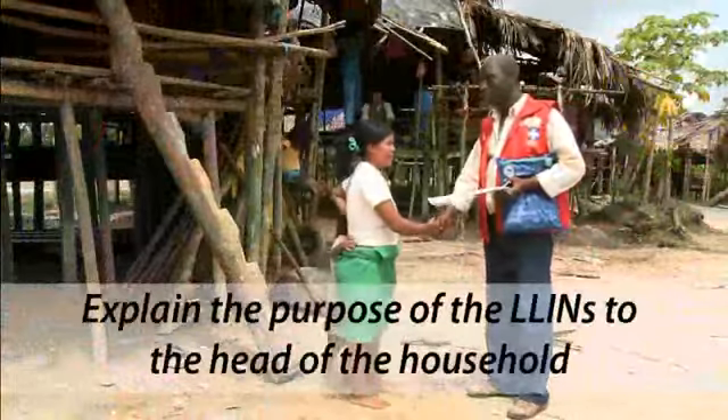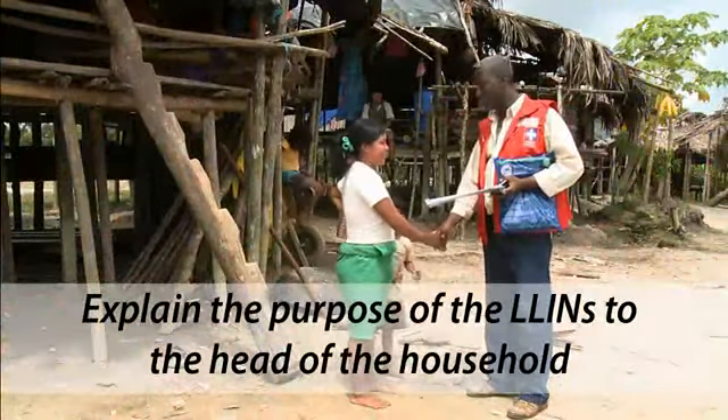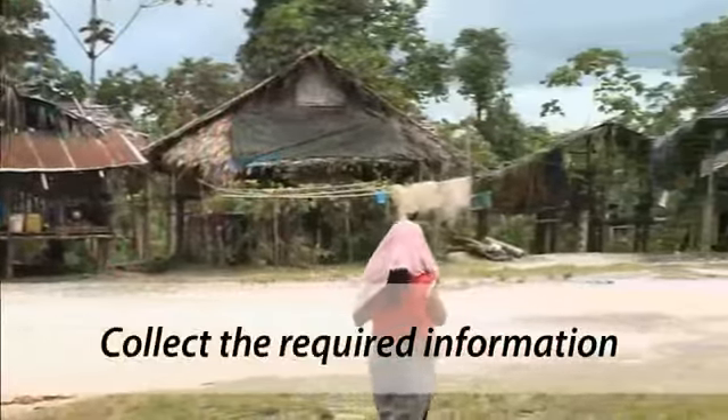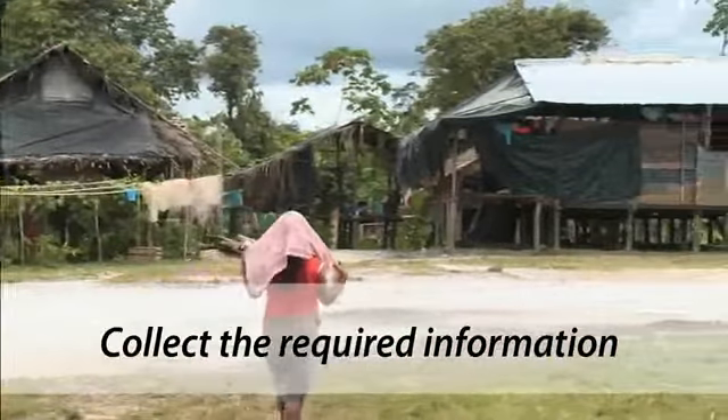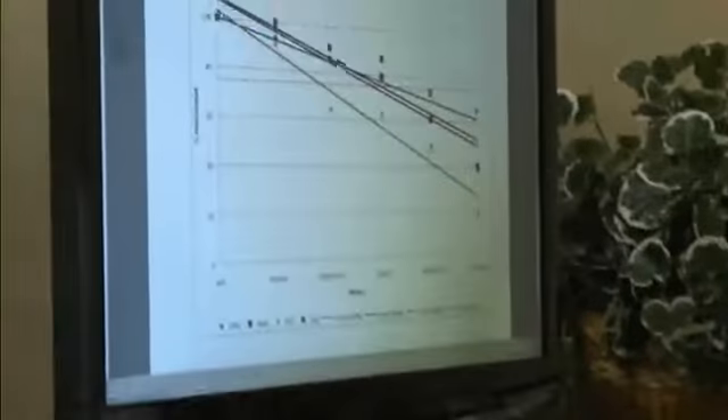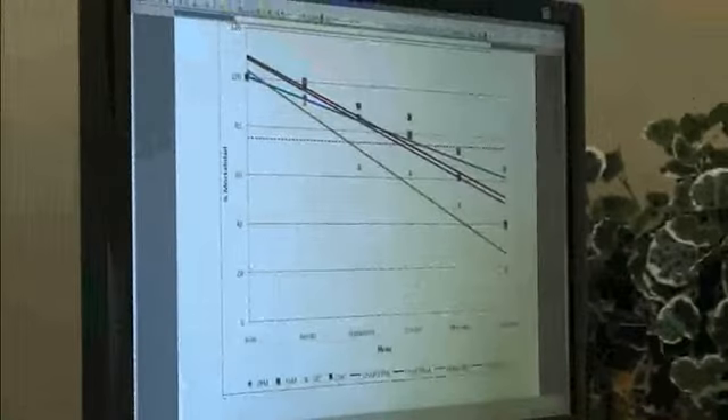Explain the purpose of the installation of long-lasting insecticidal nets in the home to the head of the household. Prior to the delivery, data is recorded on the number of people, sleeping spaces, rooms, and LLINs to be delivered to each home. Be sure to carefully record the data as required so it can be later digitized and entered into a database for analysis.